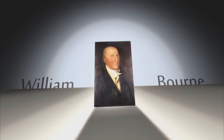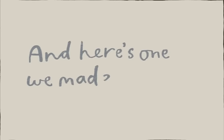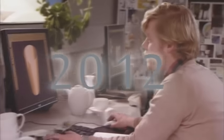And it's because of this chap, William Bourne, that we have such a rich heritage in pottery. And here's one we made earlier — in fact, we've been making pottery at Denby for over 200 years.